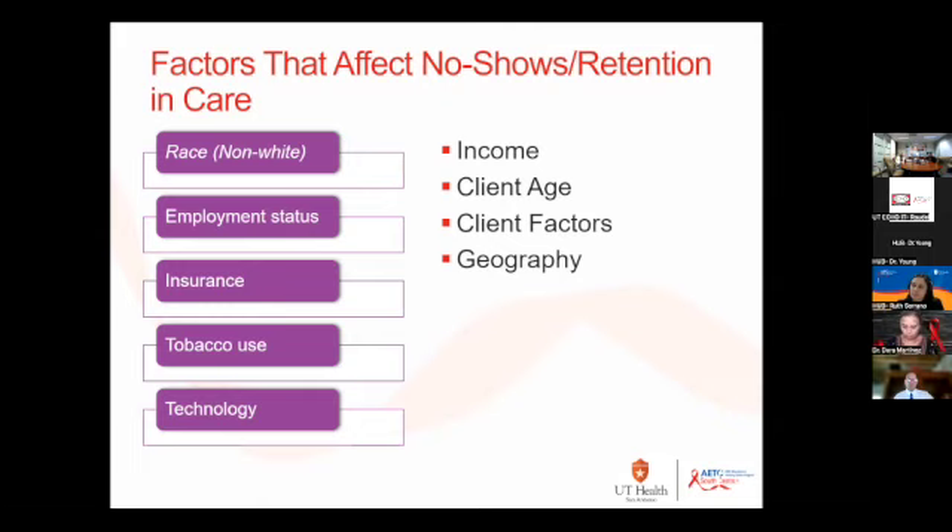Tobacco use was a really interesting factor to me. We work on tobacco screening for OHS measures, but tobacco use — because it has such a negative influence on people's overall health — was found to be a factor in no-shows.